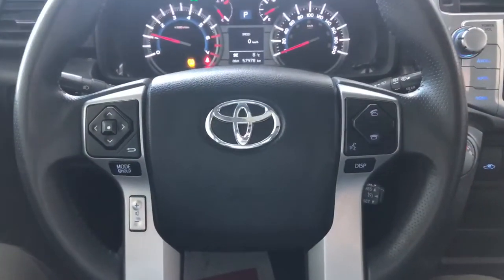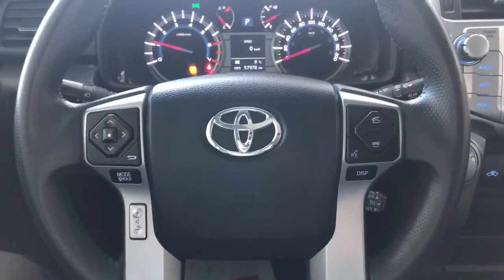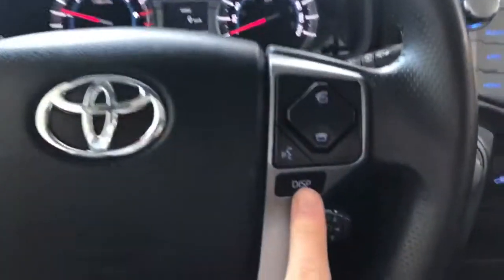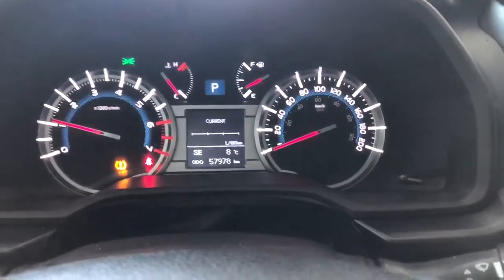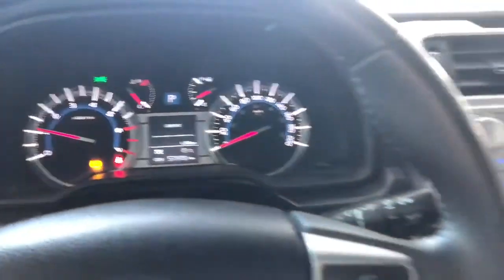On the steering wheel you have your audio controls, hands-free calling, and voice recognition. You have a display button which allows you to cycle through your multi-information display, where you can also see this 4Runner has 57,900 kilometers on it.